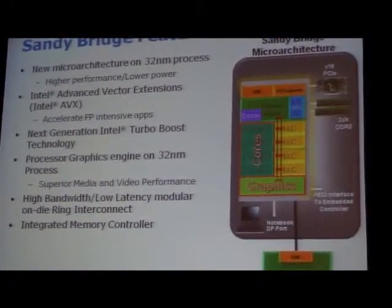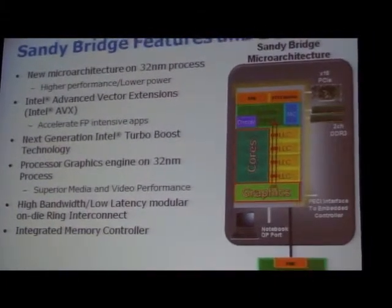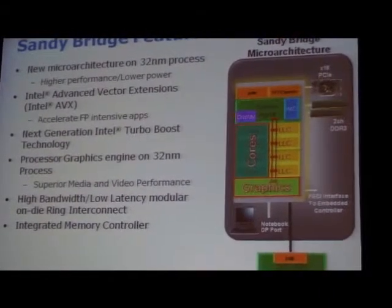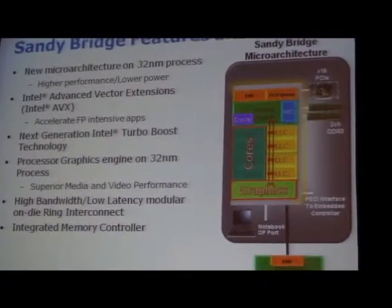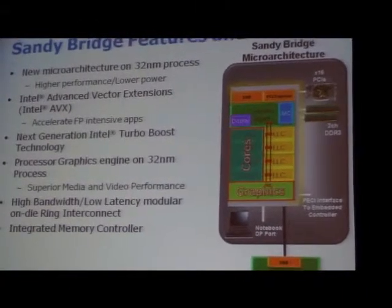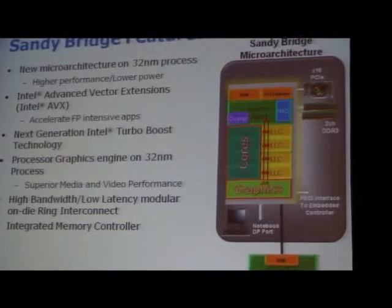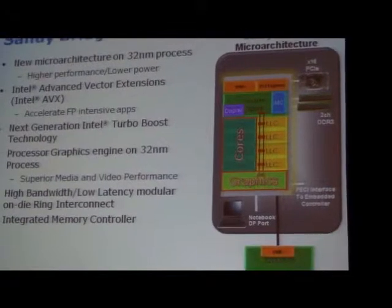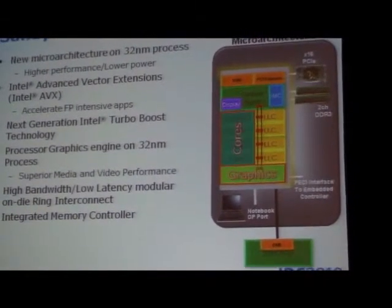We have a core feature, the Intel AVX technology, which extensive floating-point applications can benefit from, and Bob will talk to that. The Turbo Boost technology, already introduced in the core processors, has significantly been enhanced in Sandy Bridge. We get more performance, and we also have a new feature that provides dynamic performance in an interactive application setting.